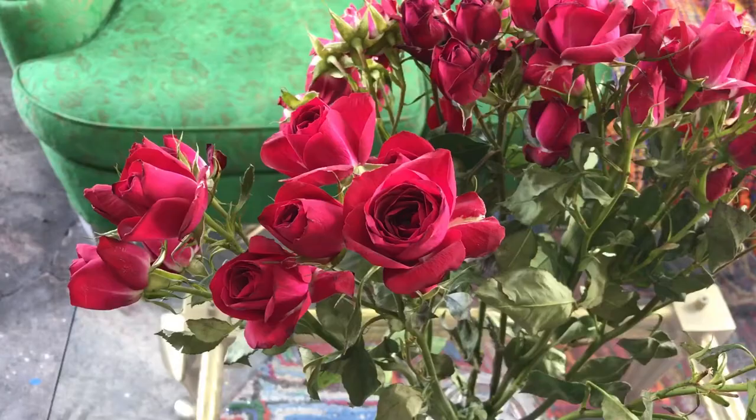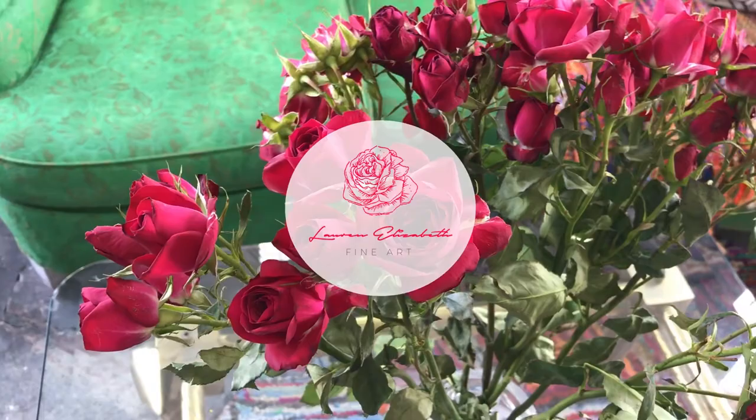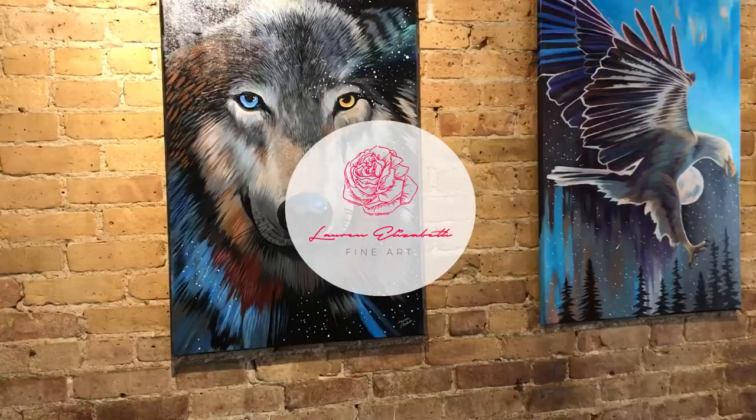In today's video, I'm going to be talking to you about what people are looking for exactly in a pet portrait. This goes for all pets and all mediums. Hey guys, Lauren here with Lauren Elizabeth Fine Art, and I help beginner through professional level artists reduce stress while mastering the art of animal art.